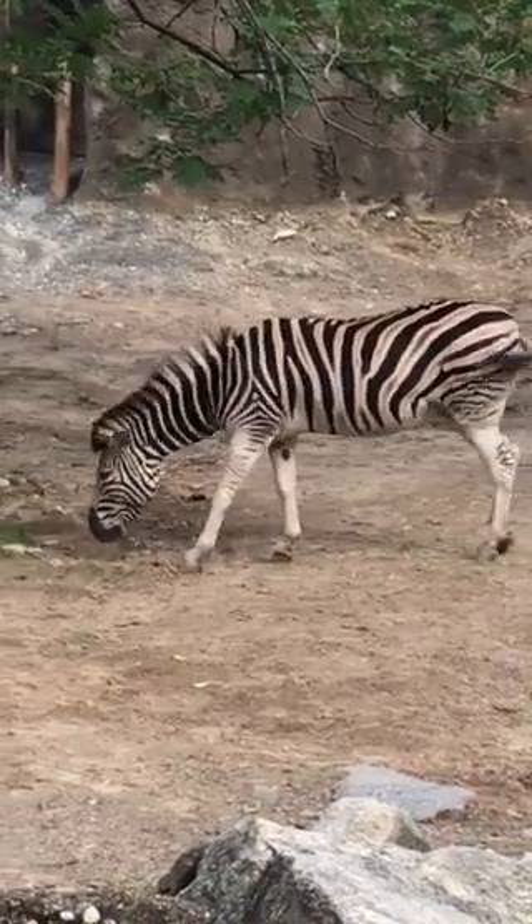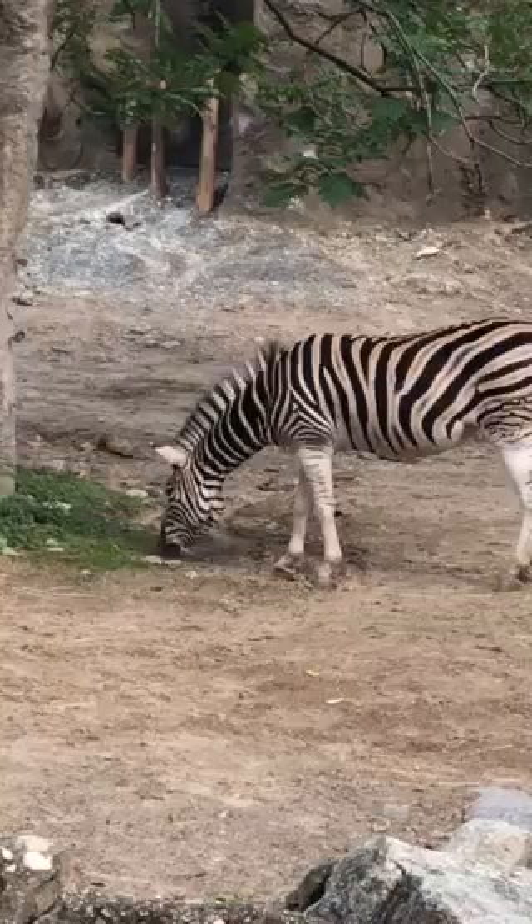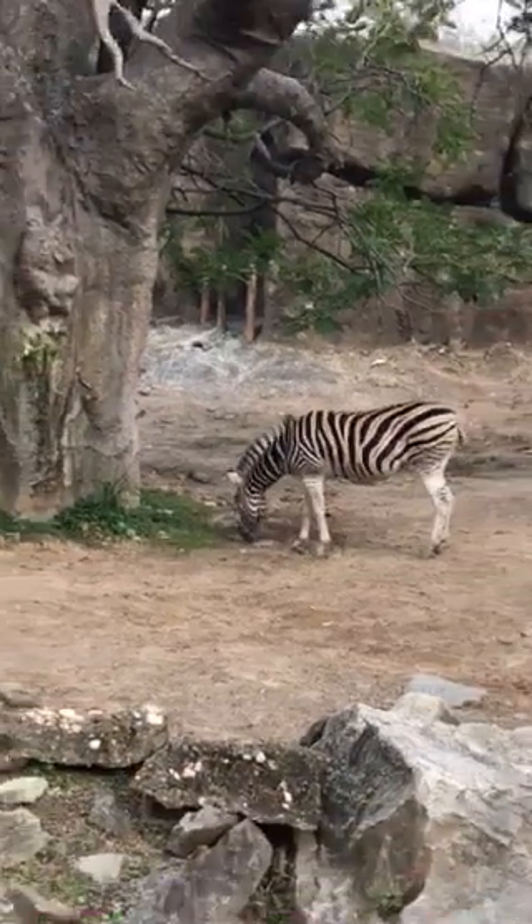These magnificent stripes can help them hide in tall grasses from predators, like lions, for example.